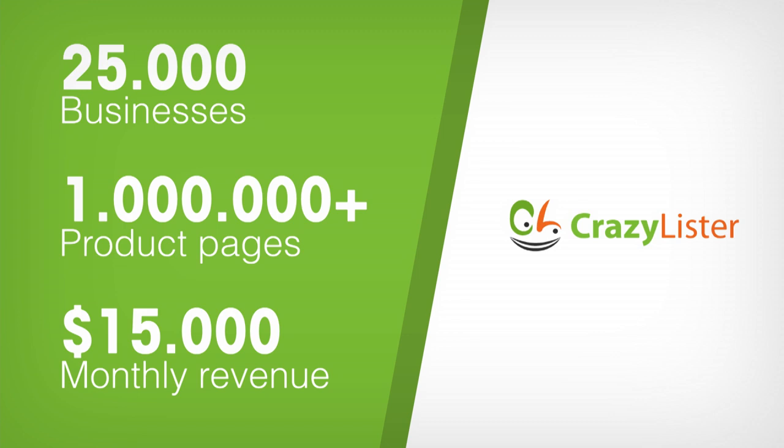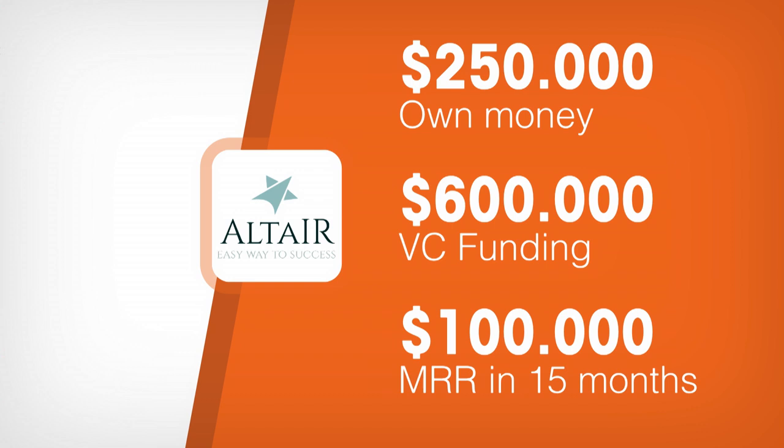We've invested $250,000 of our own money and have recently raised a seed round of $600,000 from Altair VC, a well-known Israeli investor. This is financing our marketing efforts on the way to achieving $100,000 MRR within the next 15 months. We are not currently looking for additional funding, but we would love to engage with you in preparation for a $3 million Series A, which will be used to expand beyond eBay.